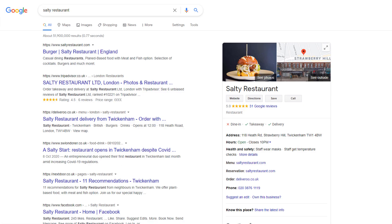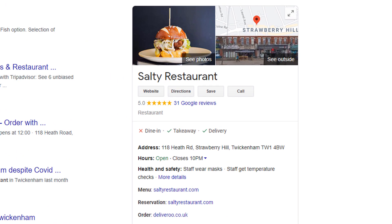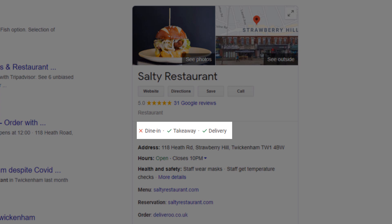Depending on the type of business you run, other features might be available to you. For instance, if you're in the restaurant industry, you can display directly in your listing whether you offer takeaway or delivery options. There are many possible options, but you can definitely see how powerful a listing can be and what it can do for your business.